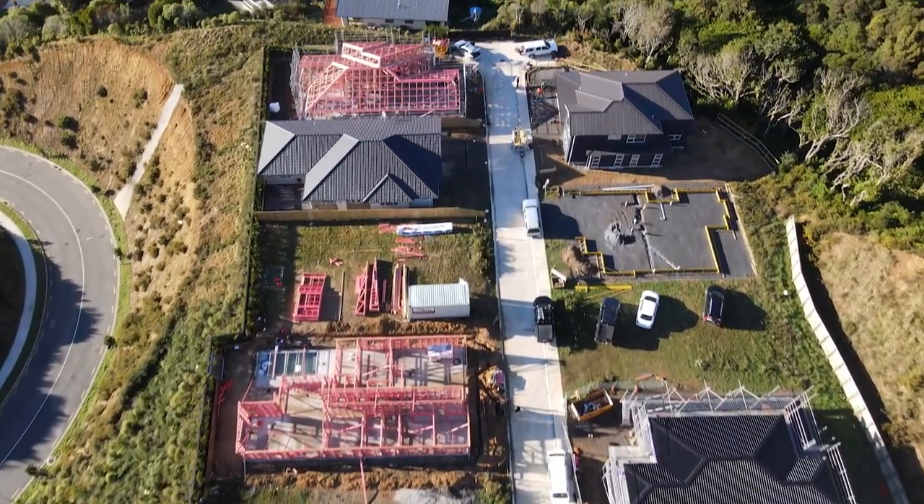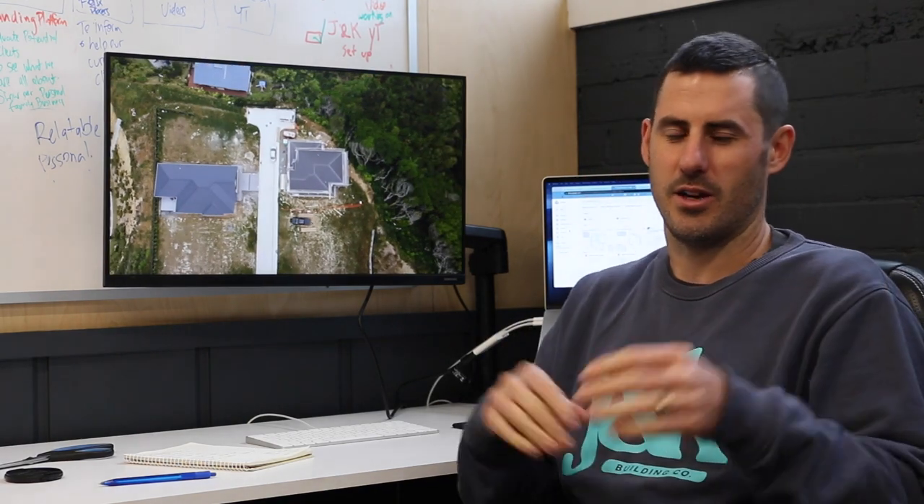We called this the Crofton Downs build. It was a two-storey, 270 square meter, five bedroom, two and a half bathroom home with a big double garage, office, and large open-plan dining and living area — two living rooms if you include the dining living area.